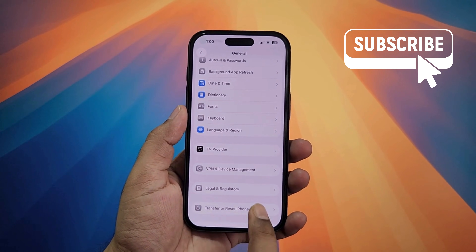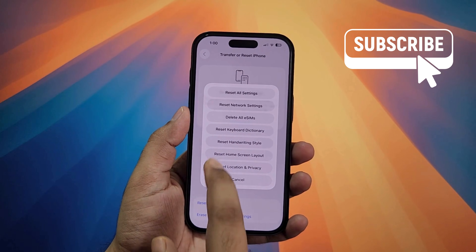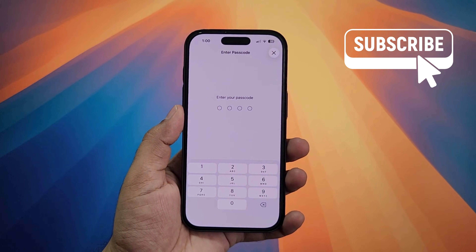Now if nothing else works, your last option is to reset the network settings. Go to transfer or reset iPhone, select reset, and then select reset network settings from the list. Now simply follow the prompts and your issues should be resolved.